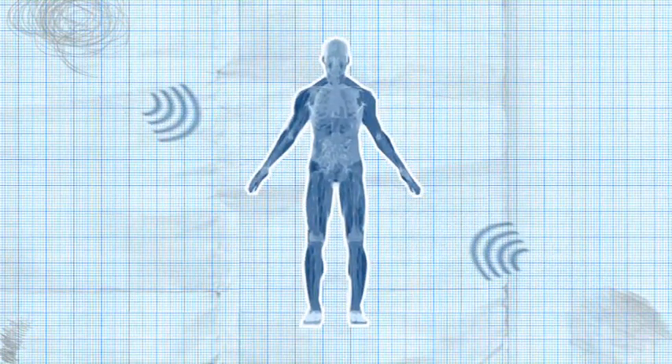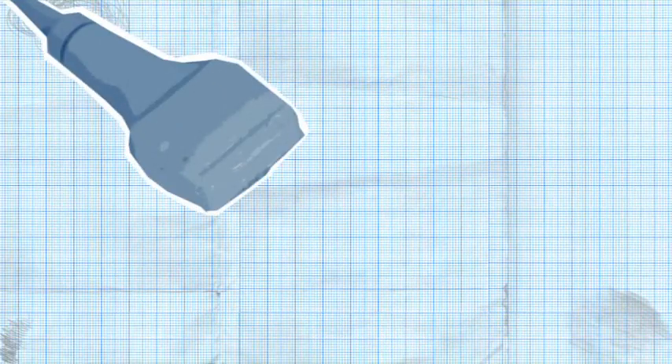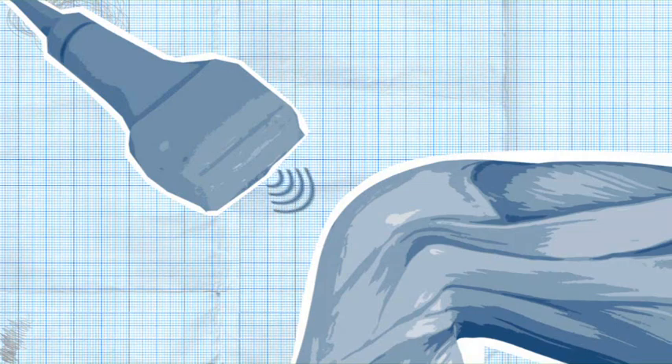Ultrasound waves are sent into the body. The useful thing about sound is that it reflects. Hello? So when the transducer sends sound waves into a knee, some of the sound is reflected and some absorbed, depending on whether it hits skin, muscle, water, or bone.